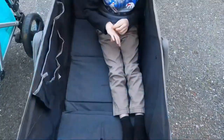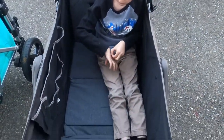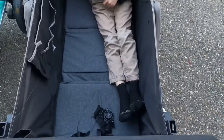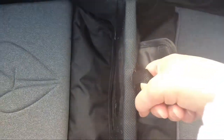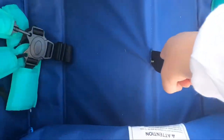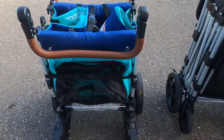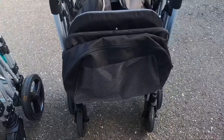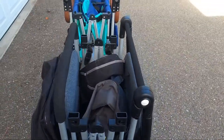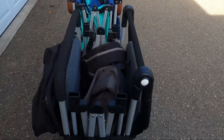It is important to note that the Keens has a weight limit of 45 pounds per child and the Larktail has a weight limit of 50 pounds per child. Both of these do fold up the exact same way — you simply pull up on the center strap and accordion fold both stroller wagons closed. Shown here side by side, they have an almost identical fold size.